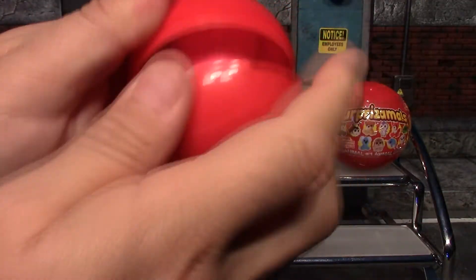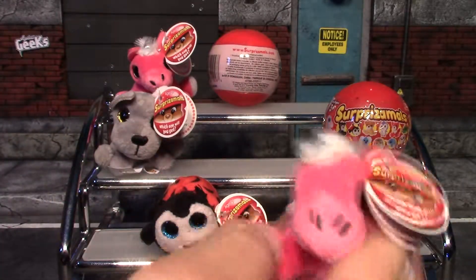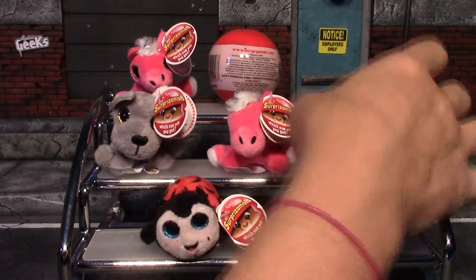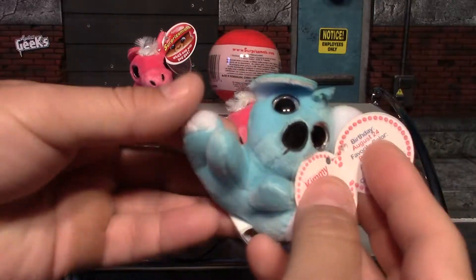Number four — holy crap, we got another mystery limited edition! That's pretty lucky. I guess if you're going to get a double, that's the one to get a double of.